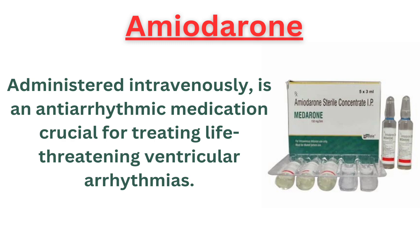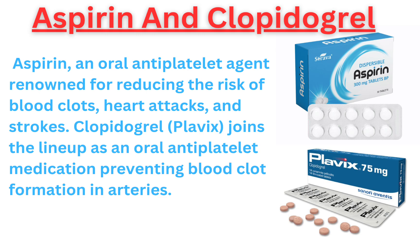As we delve deeper into the cardiovascular pharmacopoeia, we encounter aspirin, an oral antiplatelet agent renowned for reducing the risk of blood clots, heart attacks, and strokes.